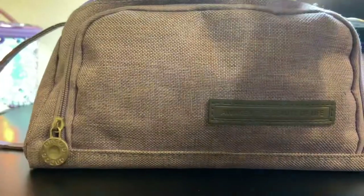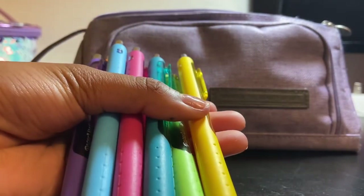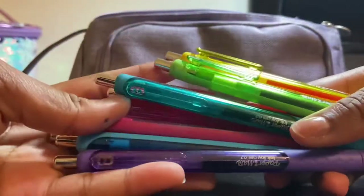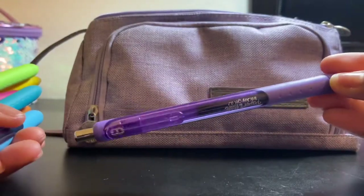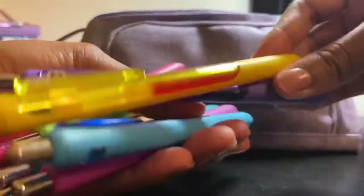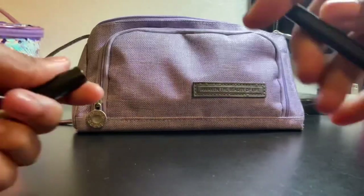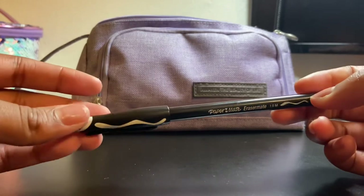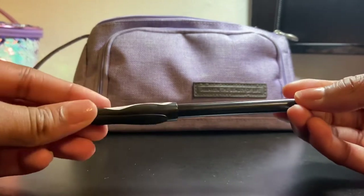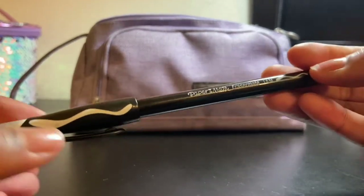Moving on, I have these Paper Mate InkJoy pens in various colors — the black one is in my main compartment but here are all the others. They write so smoothly and I've already used most of them this year. I use purple a lot since it's my favorite color, and yellow for notes. I also have an older-style erasable pen that I don't really know why I still carry — it doesn't erase that well compared to Frixion pens, so I wouldn't really recommend buying it, but it does write okay.